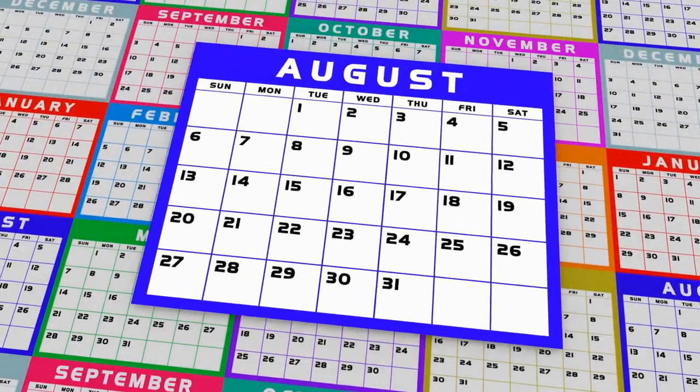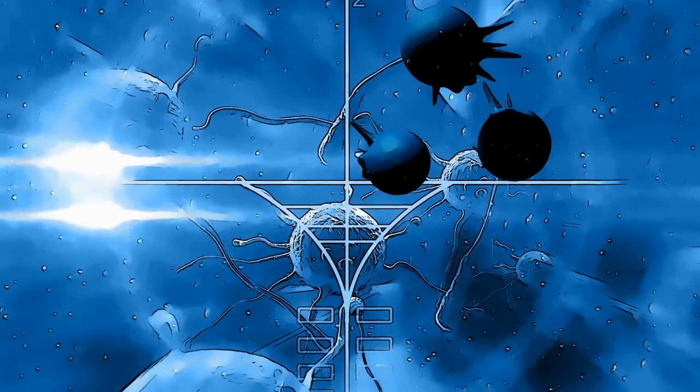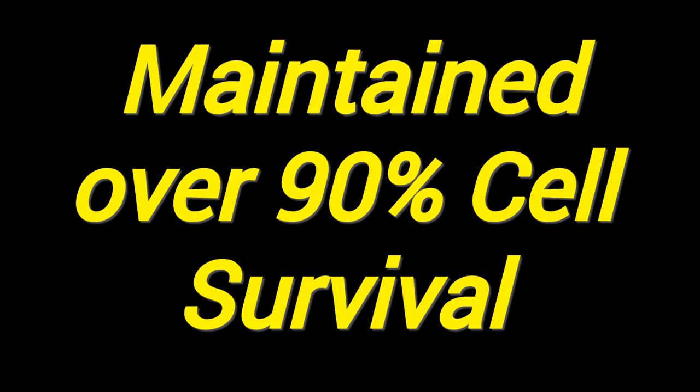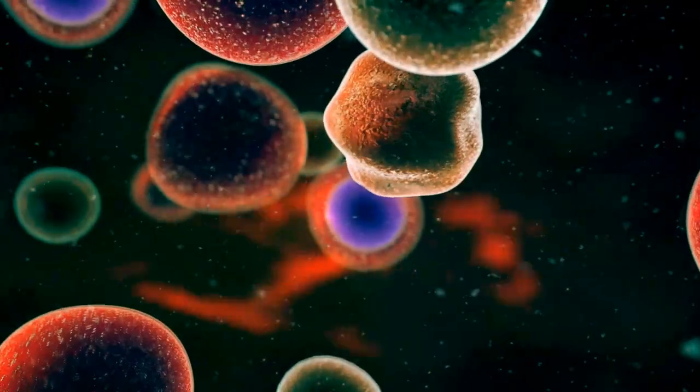They achieved up to three weeks of viability in lab conditions, during which printed islets displayed robust insulin responses to glucose — more efficient than conventional preparations. They maintained over 90% cell survival, with structures resisting clumping and breaking down — a testament to the design stability.